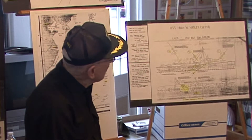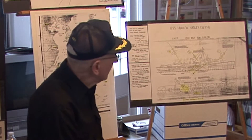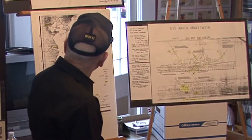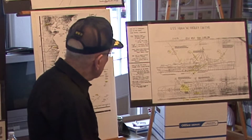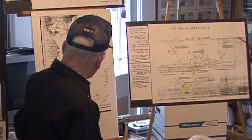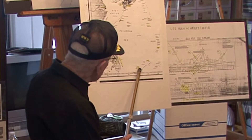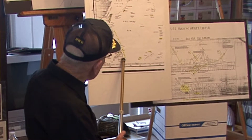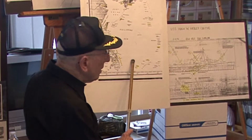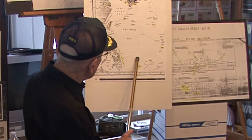Then we were in Pearl Harbor for a few days, and then headed out to the Western Pacific, escorting another aircraft carrier. Our destination was Ulithi. If you know where Ulithi is — it's right down here at the bottom, near the equator, opposite the Philippine Islands, and about a thousand miles from Okinawa, which is up here. We knew we were going through Ulithi, but we didn't know we were going to go to Okinawa.